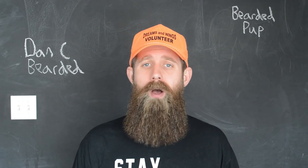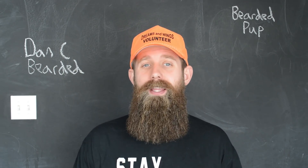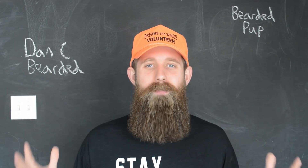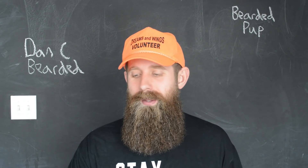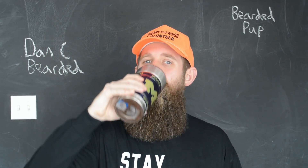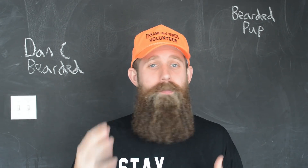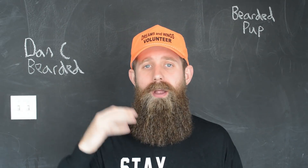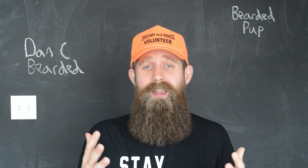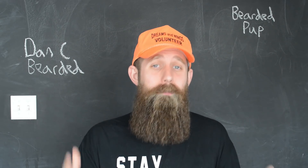A little bit about the Bearded Pup Company: they actually started in 2015 and they are out of southeastern Ohio. This is a company that's been around for a few years. I know they are in a lot of different barbershops around the area, and they're doing some pretty cool big things with a lot of scents that they offer. But I don't have too much more than that on this company.